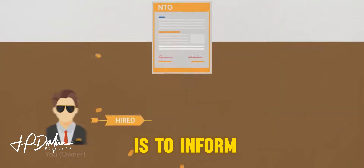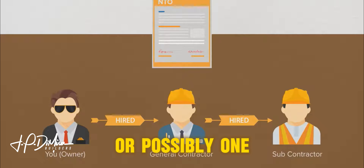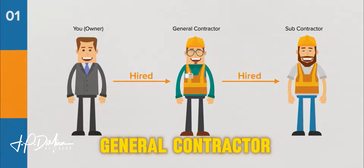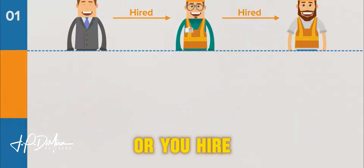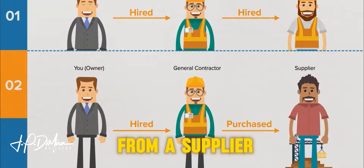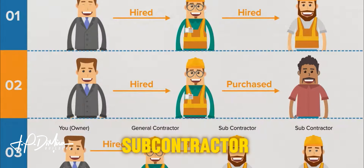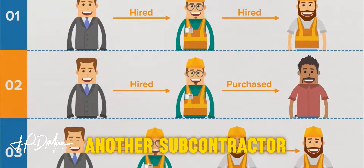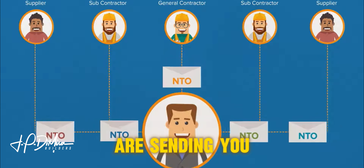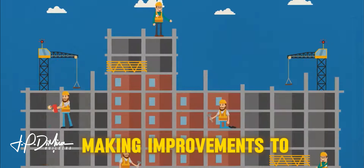This notice is to inform you that the general contractor you hired has hired a subcontractor, or possibly one of the following scenarios: you hired a general contractor who hires a subcontractor; you hired a general contractor who purchases materials from a supplier; or you hired a general contractor who hires a subcontractor who then hires another subcontractor. The subcontractors, sub-subs, and suppliers are sending you this notice to make sure you are aware that they are making improvements to your property.